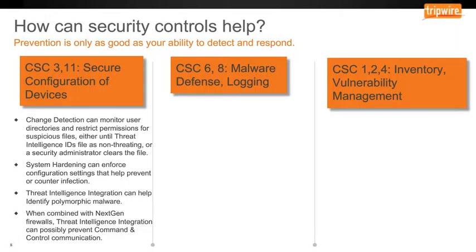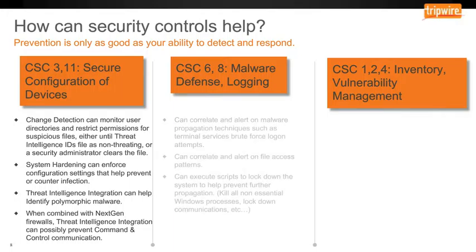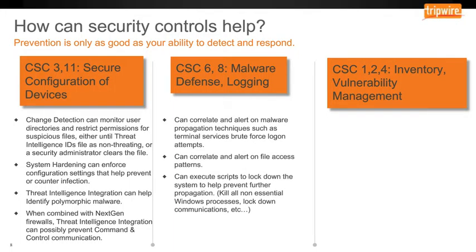Critical security controls 6 and 8 are around malware defense and logging. By having a log management system that can also correlate events, you can alert on malware propagation techniques such as brute force logon attempts. You can also alert on file access patterns. Recall that ransomware is encrypting and changing the names on many, many files as quickly as it can. Using correlation, you can look for that pattern and alert before it completes all of that encryption. You can also execute scripts to lock down the system to prevent further propagation, such as killing non-essential processes and locking down communications like shutting off the firewall.